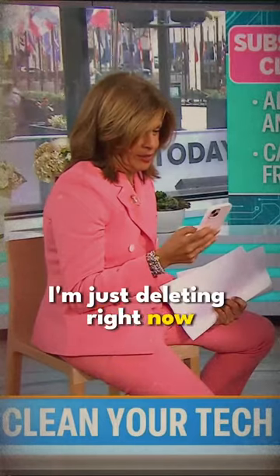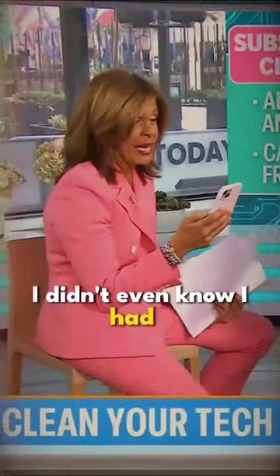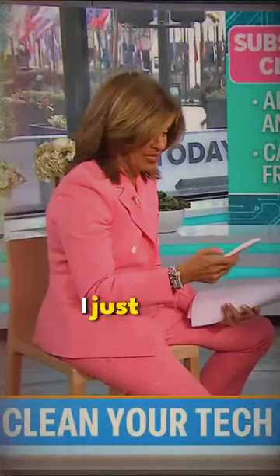By the way, I'm just deleting right now — TV screen, yearly subscription, $30. There you go, I didn't even know I had it. You see what I'm saying? It's a digital key. Cancel subscription. I just did it.